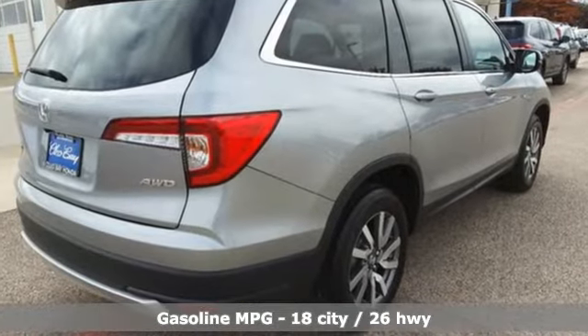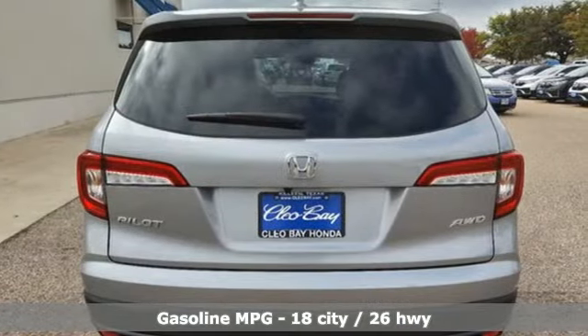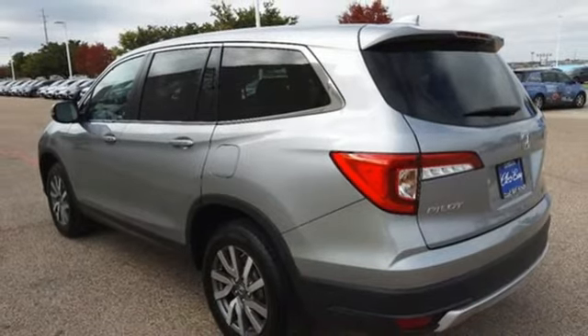And get ready for an impressive combination of features: V6 engine, dual zone climate control, streaming audio, configurable instrument gauges, and front heated bucket seats.